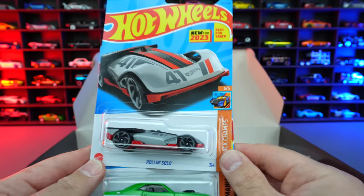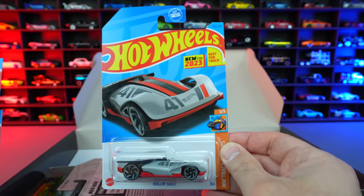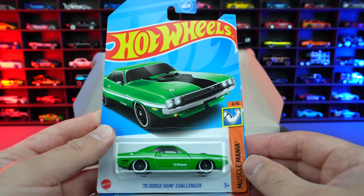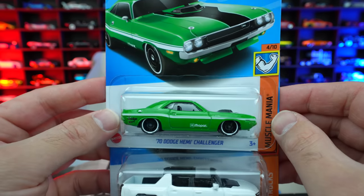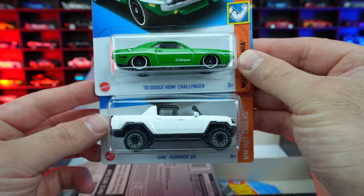Pulling out three right here. First up, the Roland Solo — that is a new for 2023 casting. And then we do have the 1970 Dodge Hemi Challenger from Muscle Mania. Really liking the color on this one — that green is a really, really nice looking color. Next up, we do have the GMC Hummer EV.